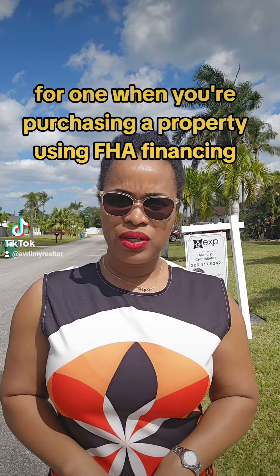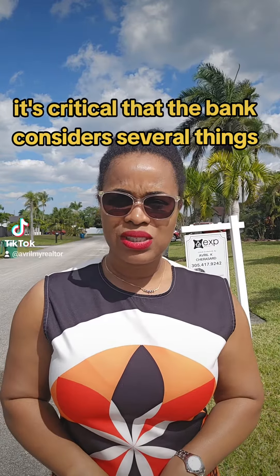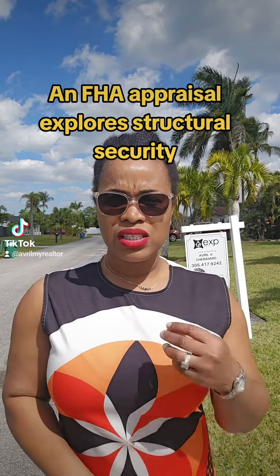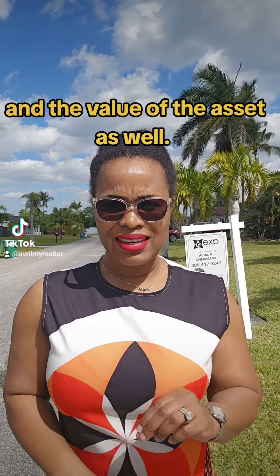For one, when you're purchasing a property using FHA financing, it's critical that the bank considers several things in addition to the value of the property. An FHA appraisal explores structural security and the value of the asset as well.